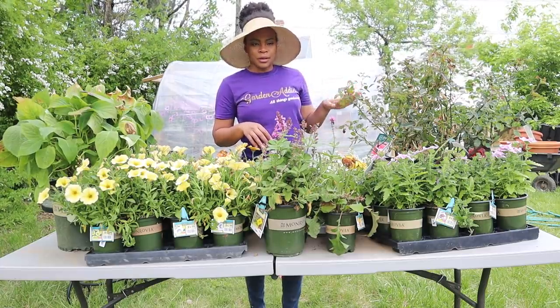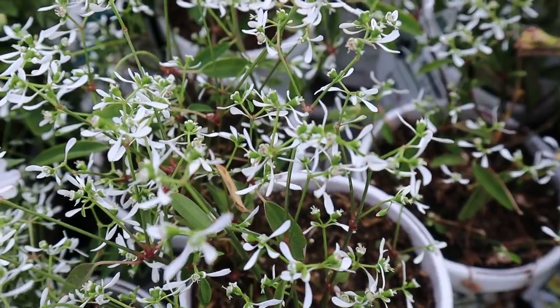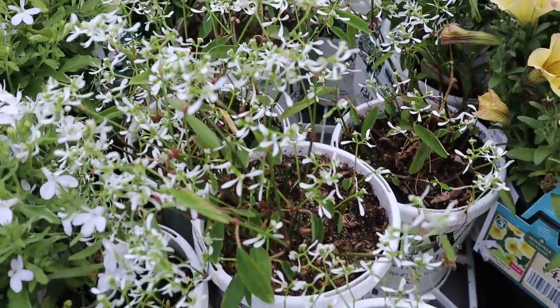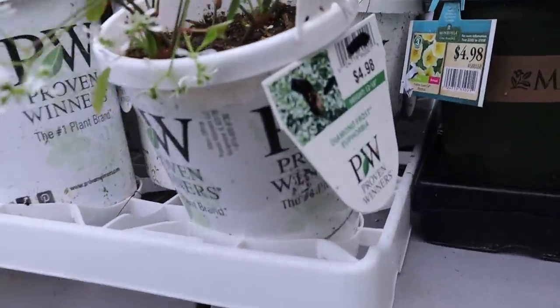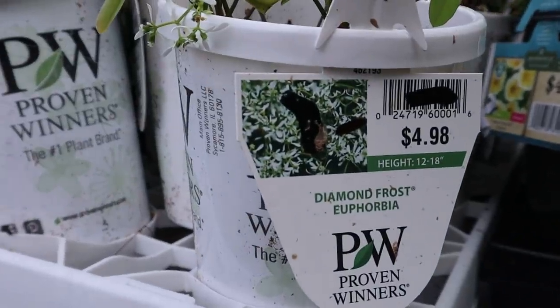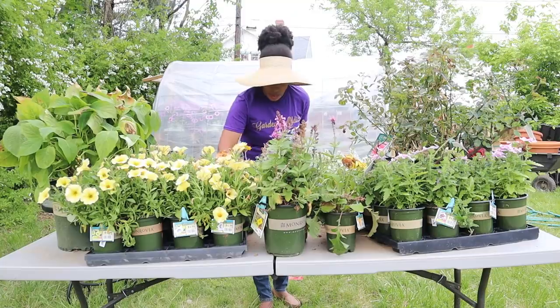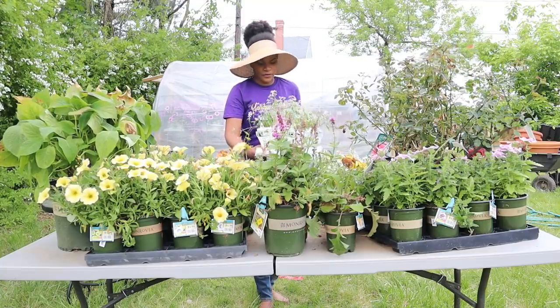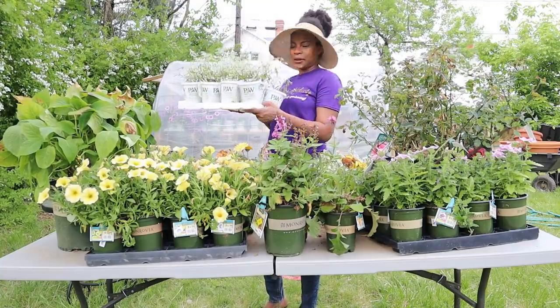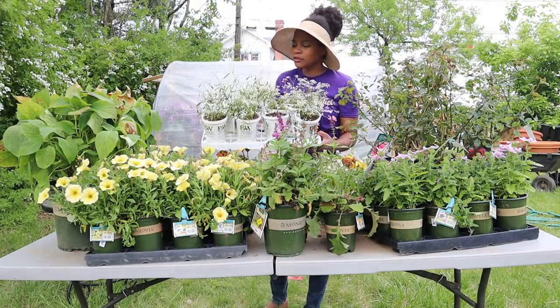Okay, next — you guys probably won't even believe me. This right here is Diamond Frost Euphorbia by Proven Winners — one dollar! One dollar. So I bought a whole flat, about ten plants, and then there are two extra ones stuffed in between.